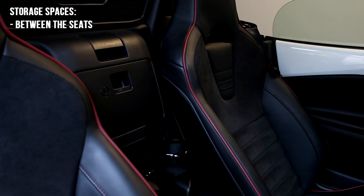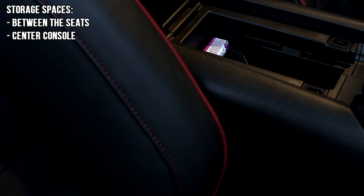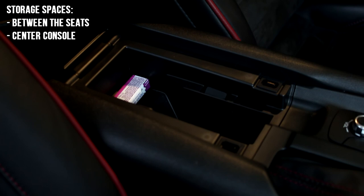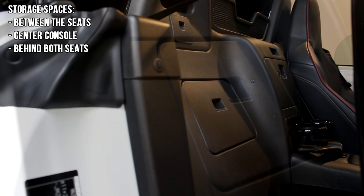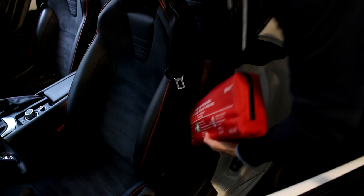The second place you have is the center console. I use it for a garage opener or some coins for shopping carts. The remaining spaces inside the cabin are behind the seats — each seat has a little cubby hole behind it, which is useful for tools or a first aid kit that you don't need very often. I put a long first aid kit behind my seat and it fits perfectly; the seat still goes back all the way.